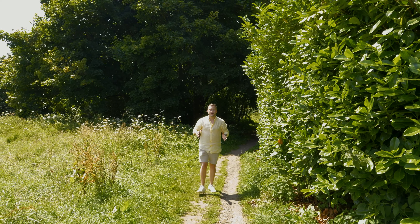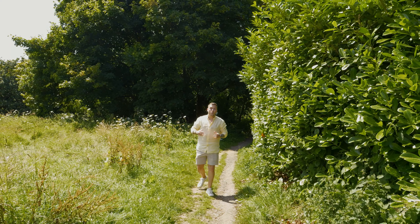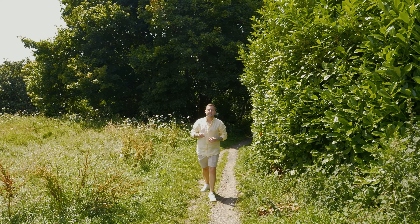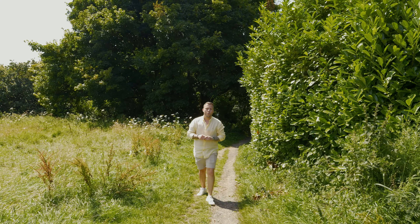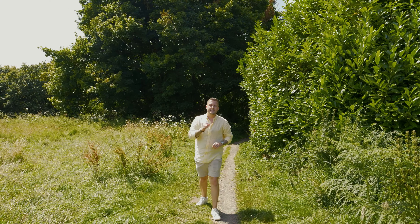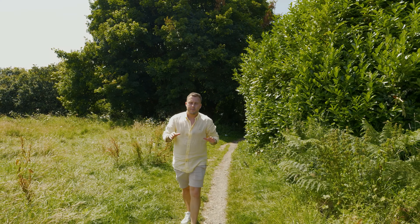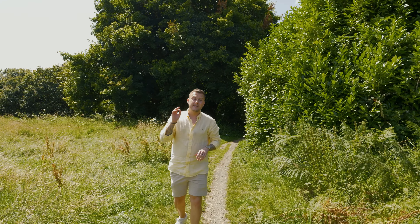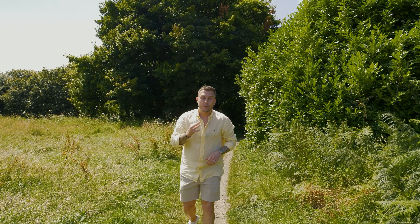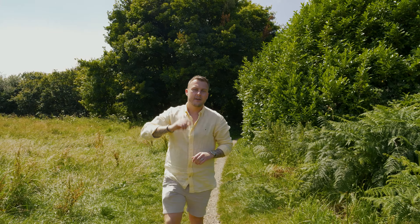Hello everybody, Ashley Wold from Ashley Wold and Partners here today in Lees Park. The property is literally a one minute stroll away. This property I'm going to show you is on Compton Road, B62 postcode — a well-loved, maintained three-bedroom semi-detached which has been extended, offering three double bedrooms and three bathrooms. Let's take a look at the property.